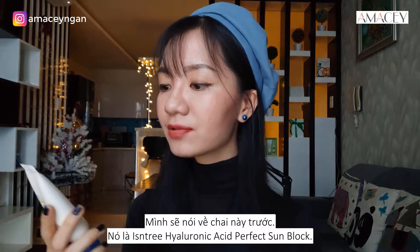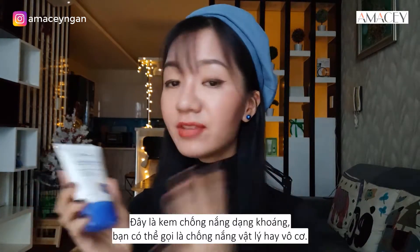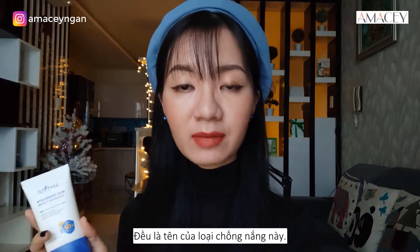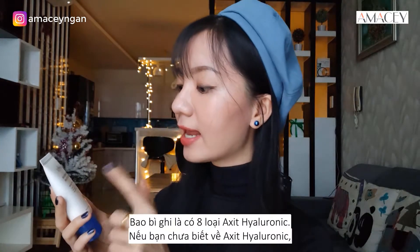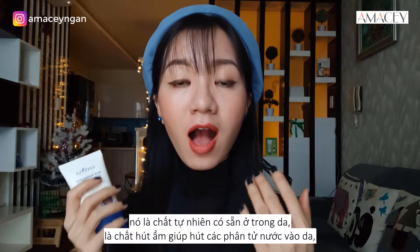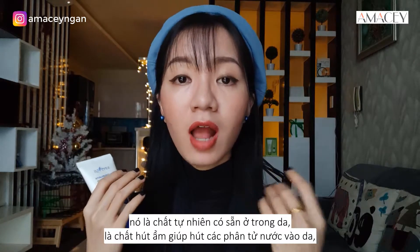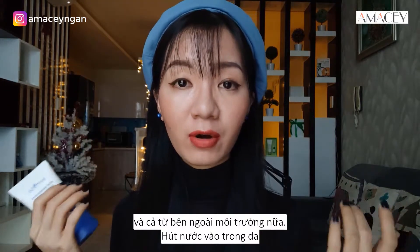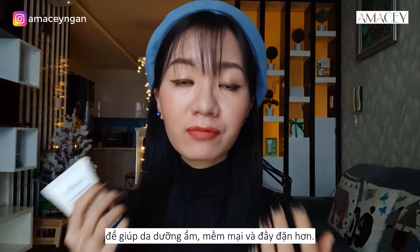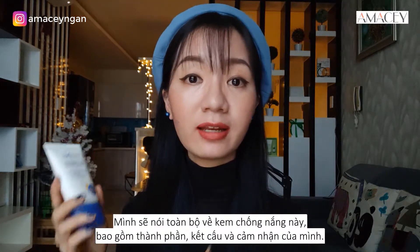I'm going to talk about this sunscreen first. It is the Isntree Hyaluronic Acid Perfect Sunblock, SPF 50+, PA4+. This is a mineral sunscreen — you can also call it a physical or inorganic sunscreen, which are all the same names for this type. They claim to have 8 types of hyaluronic acid, and they also claim an unnoticeable white cast.